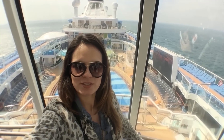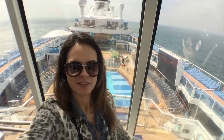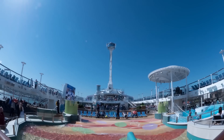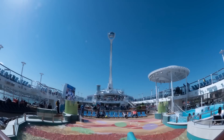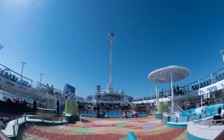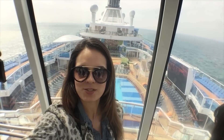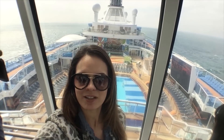We're inside the North Star capsule, which is... hard to explain. It's a capsule that rises up to 90 meters in height. From up there you'll be able to see the entire ship. We're waiting for the OK from the operator to start going up and get the view of the whole ship.